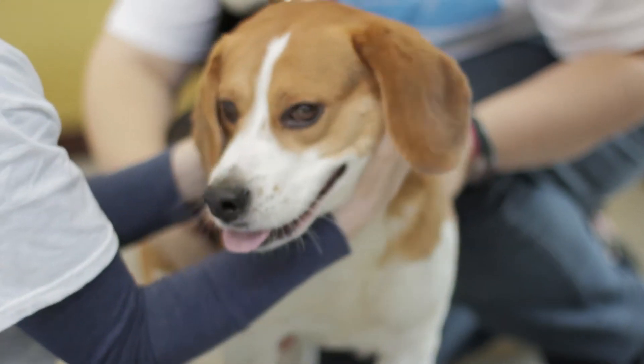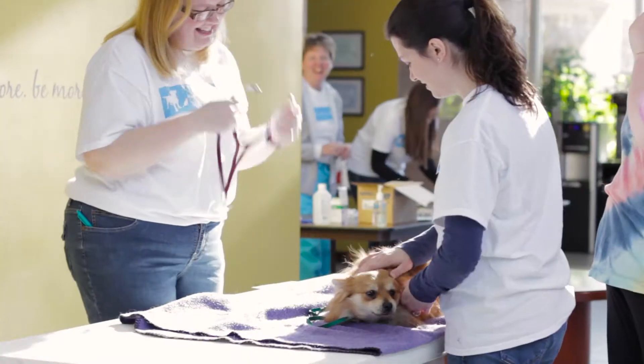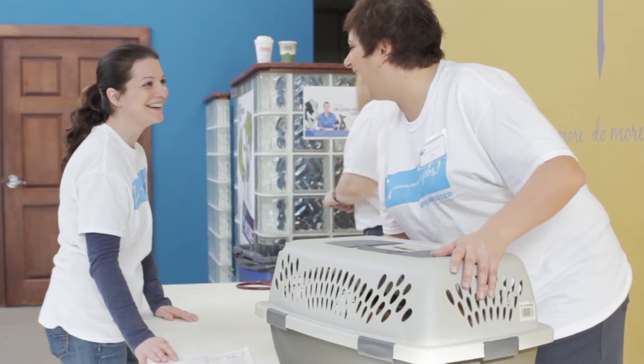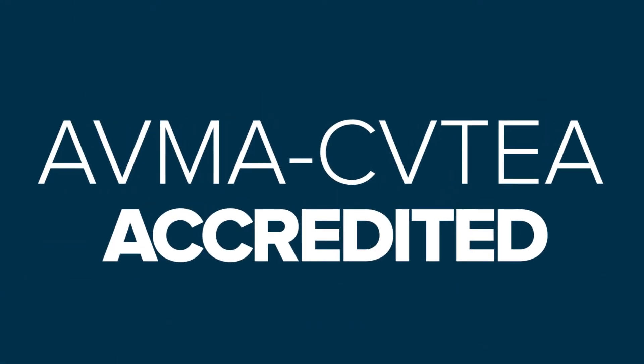We know you take your passion for animals seriously. To learn animal care the right way, you'll need hands-on training and a strong community for support, and that's what we're here for. As one of only a few online programs accredited by the American Veterinary Medical Association, Penn Foster College's Veterinary Technician Program offers a quality experience at an affordable price.